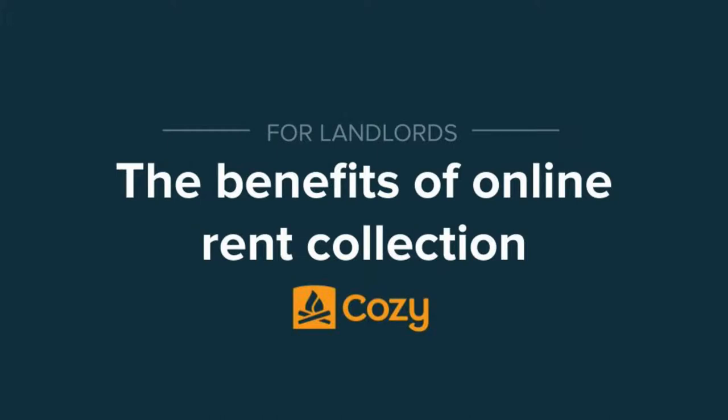Welcome everyone. This is the All About Collecting Rent webinar. Today we're talking about all things collecting rent — from the reasons why collecting rent online makes things simpler and how Cozy can help with that, to making your lives as landlords and property managers a lot easier. We want to help take that unneeded stress out of managing your rentals to give you more time. By the end of this webinar you'll know more about collecting rent online and should feel totally confident using Cozy.